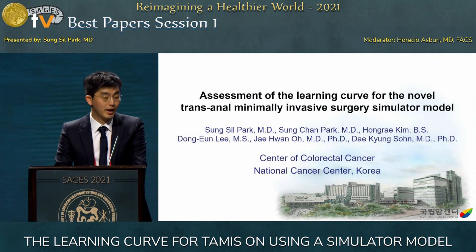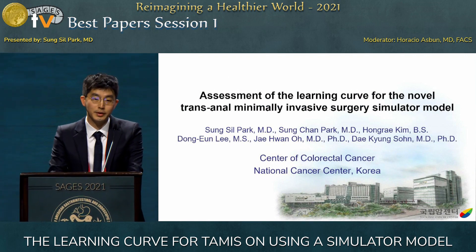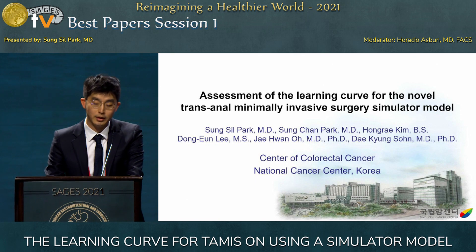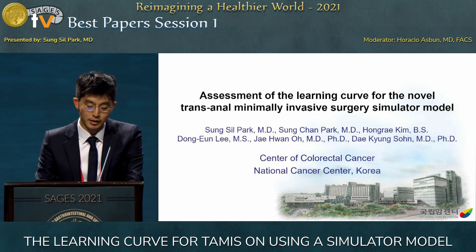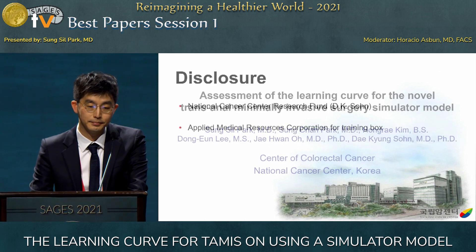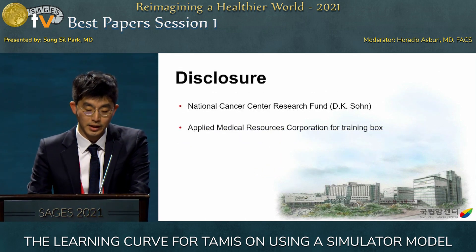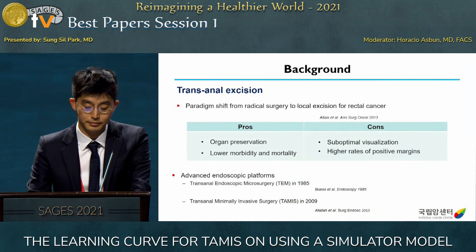Thank you very much for your kind introduction. It's a great honor to be here presenting our research today. I will talk about the assessment of the learning curve using our TAMIS simulator model.